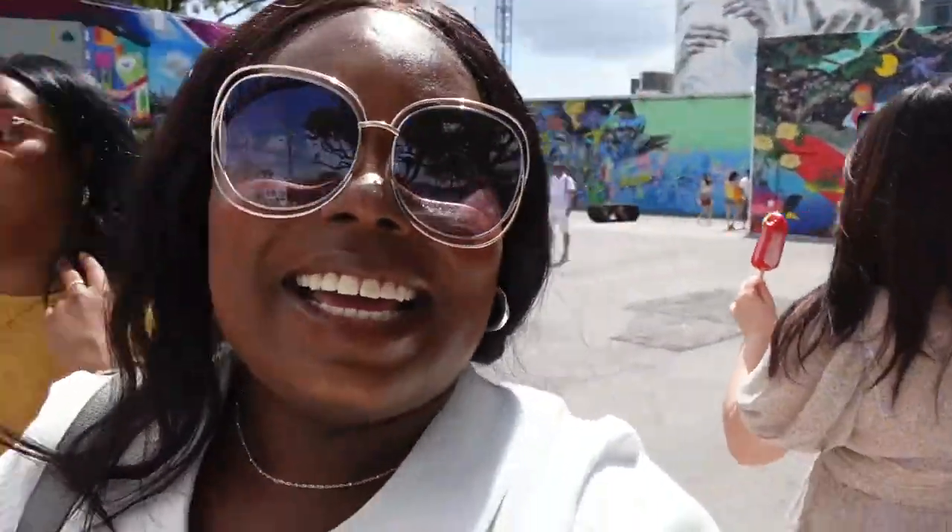One tip I would say is come early in the day, kind of like we did. We came at 11, which was probably getting close to too hot. Come either early in the day or in the evening, because it is outside. Or come on an overcast day so the sun is not directly on your forehead — it is outside in Miami.